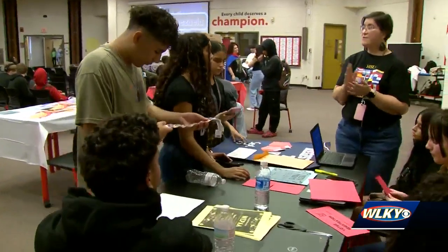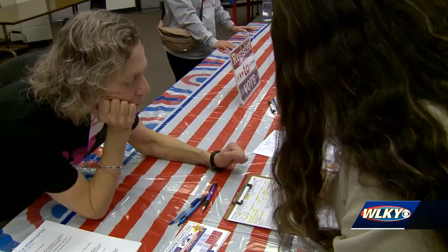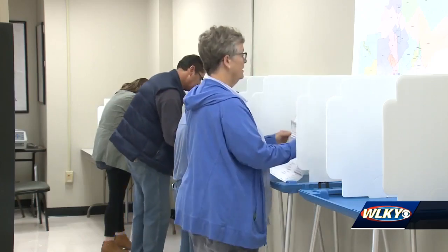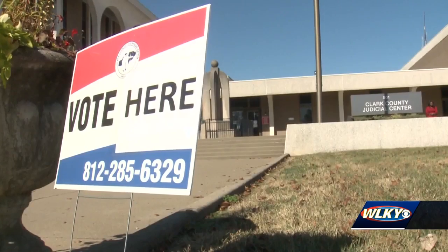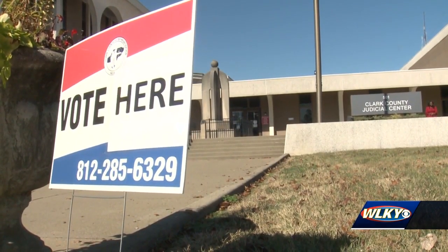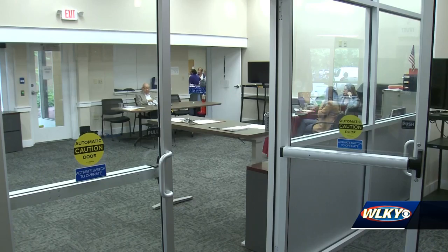Seneca's event was organized by the Black and Hispanic student unions with help from the League of Women Voters. But you don't need a special event to register to vote. In both Indiana and Kentucky, you can go in person to your county clerk's office. In Clark County, Indiana, for example, that would be at the Clark County Judicial Center on Court Avenue in Jeffersonville. In Louisville, you can go to the Jefferson County Election Center on East Liberty Street.